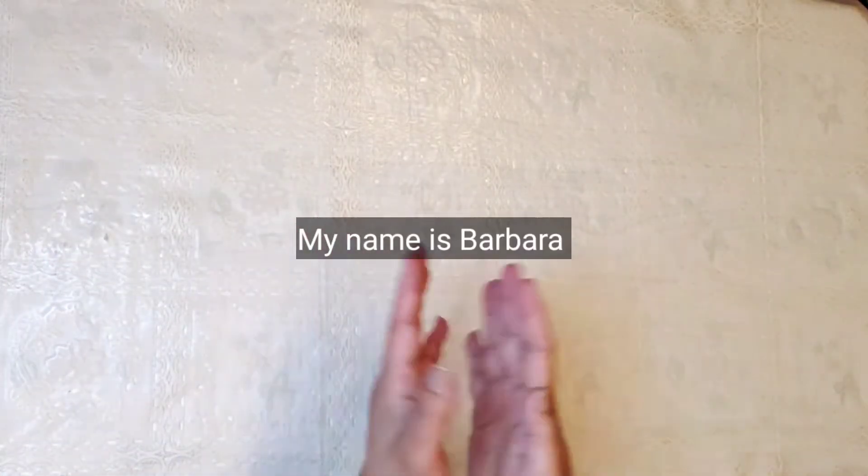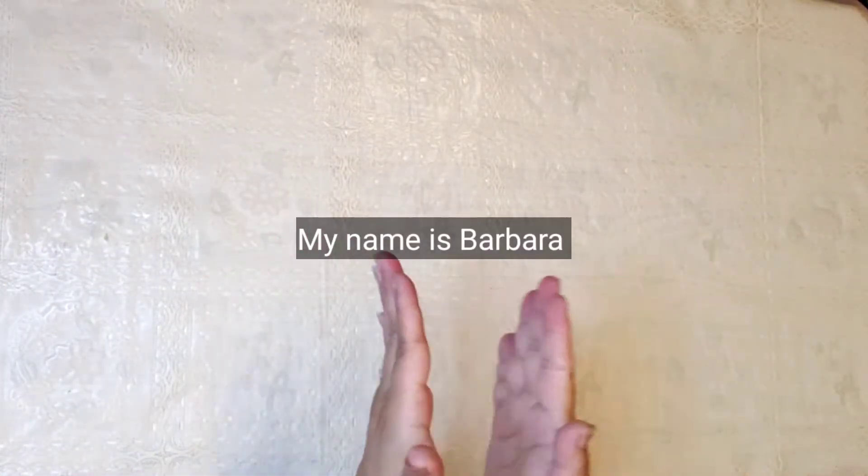Hi guys, welcome to my channel. Today I have a thrift shop haul for you.